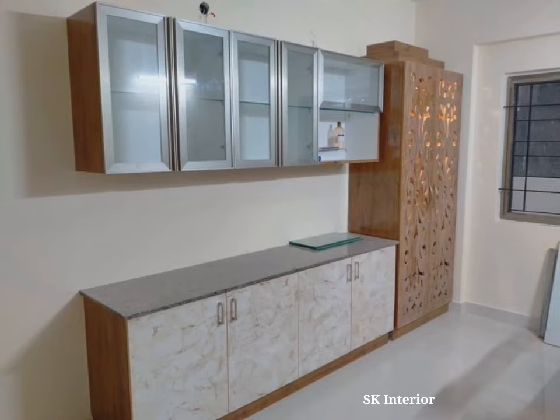Newly built homes or homes currently under renovation favor a TV unit with Mandir in the living room. This is not about making the living room multifunctional anymore. Rather, it's also a means of getting the family involved in fun and reverence.